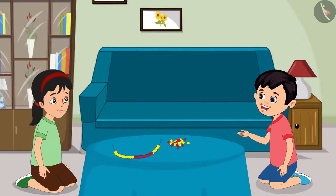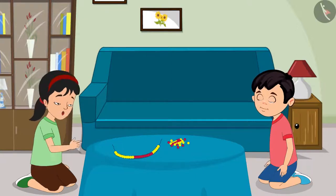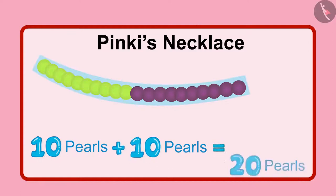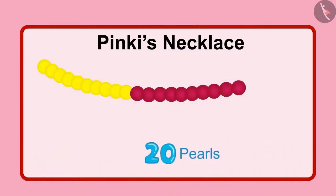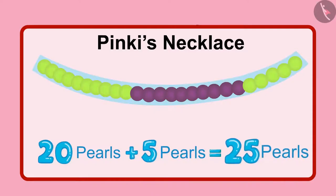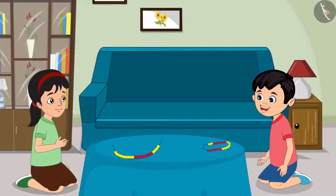Pinky, how did you get to know that this necklace is made up of 25 pearls? First of all, I put 10 yellow pearls in the necklace and then I put 10 red pearls. So, 2 groups of 10 pearls each — that becomes 20 pearls. Then I put 5 yellow pearls more. So that becomes 20 and 5, which is 25 in total.